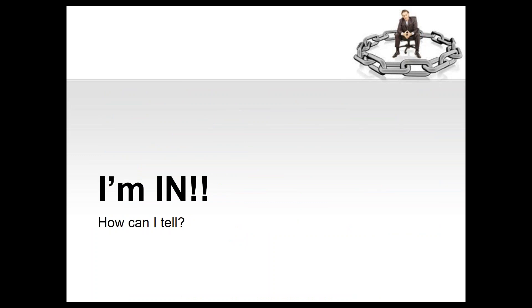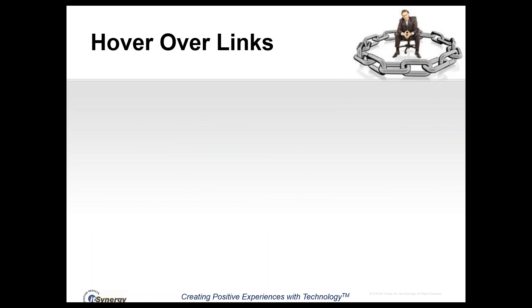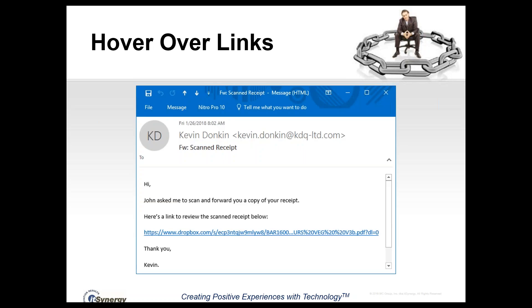How can I tell if it's a phishing message or not? We've got a bunch of tips with samples for each one. Probably the most important technique you can use is hovering over the links in the email. Here's our first example of a phishing message. You can see this message purports to send a scanned receipt — it says 'John asked me to scan and forward you a copy of your receipt. Here's a link to the scanned receipt,' and you can see it appears to be a Dropbox link.